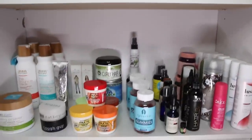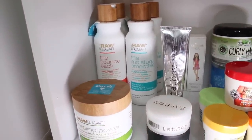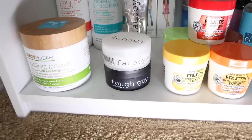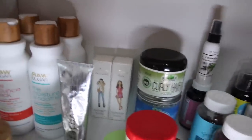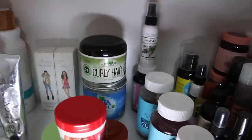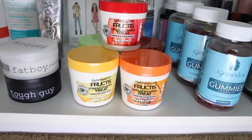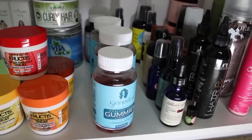My very last shelf on this one has some Raw Sugar products — also sulfate, paraben, and silicone free — with shampoos, conditioner, and a hair mask. I have the Fat Boy line with an edge control for really slick ponytails. In the back I have some hair perfume and a Taliyah Wajid curly hair souffle. I've got some coconut oil back there. I just reviewed these Garnier Fructis one-minute hair masks, so that video is now on my channel — I have all five of them. Over here I also have all of my hair growth gummies and vitamins.